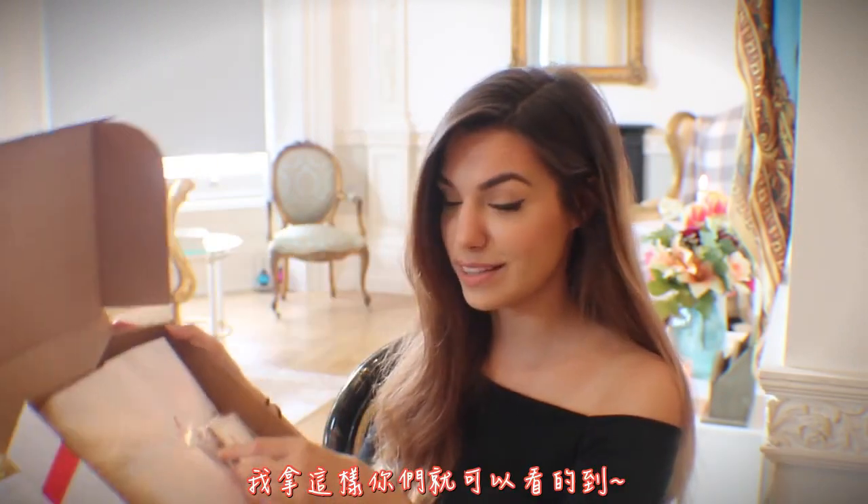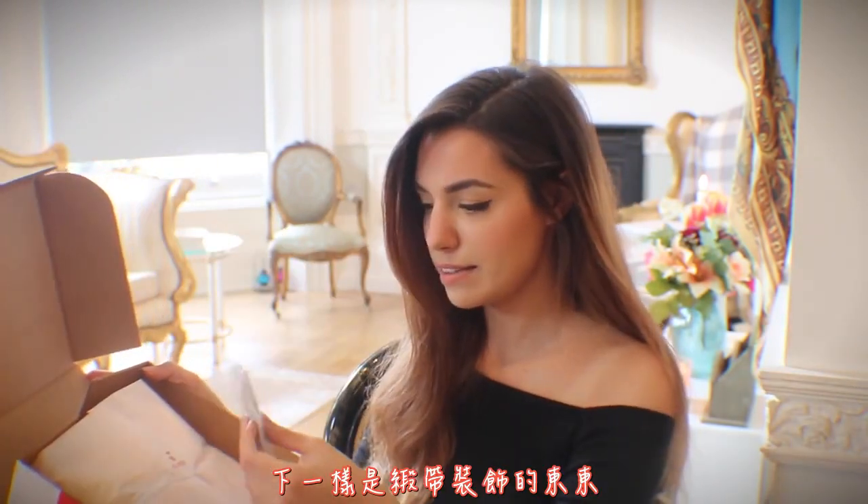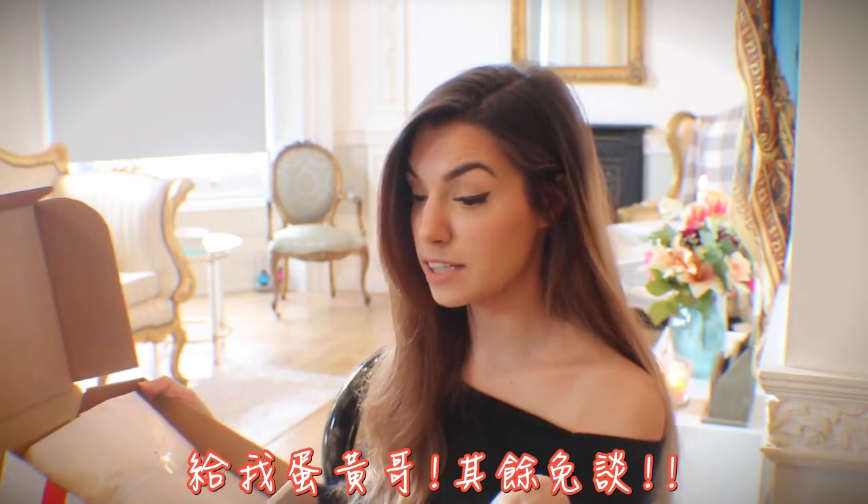I'm gonna hold it like this so you can see. The first thing it says 'thank you,' the next thing is a ribbon-y thing which just says 'thank you' again, so it's not Gudetama — not good enough. Wow!